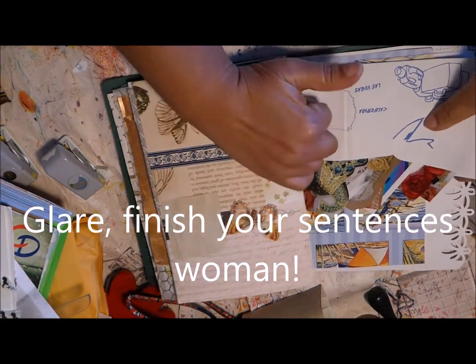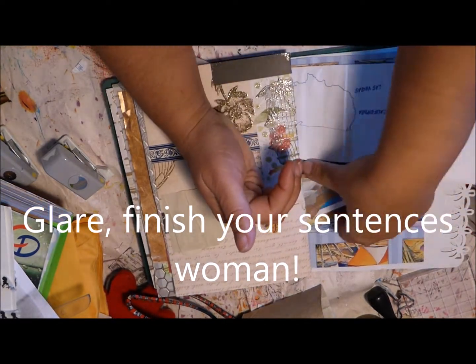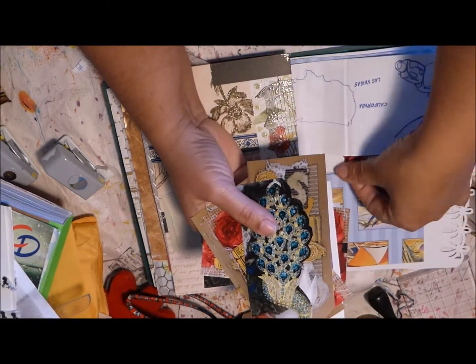And then this is an envelope, and here she's put some goodies as well.